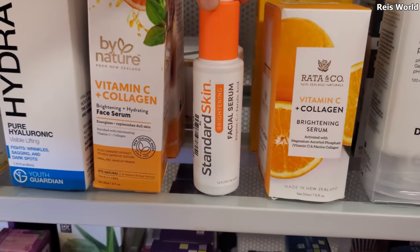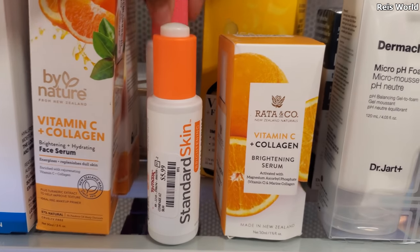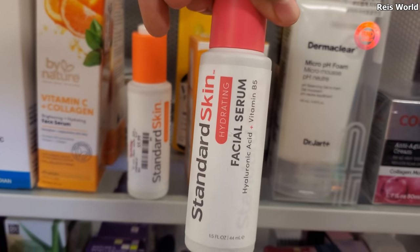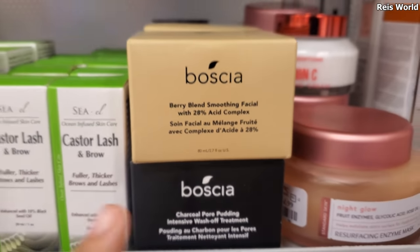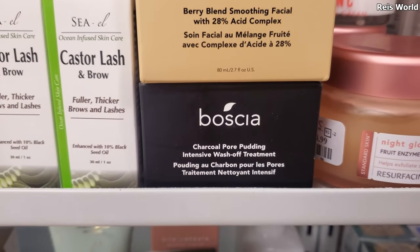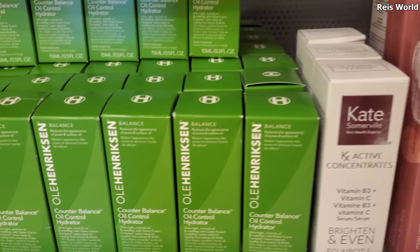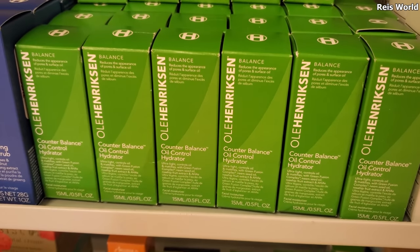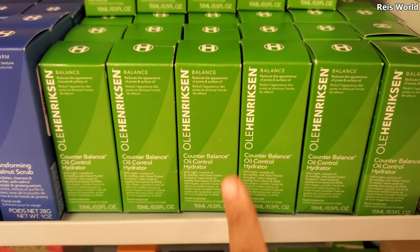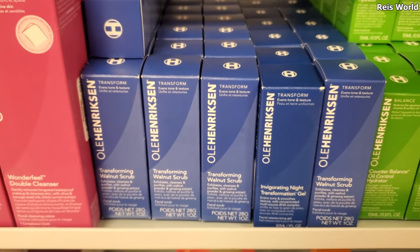In skincare, we have Standard Skin brightening vitamin C for $5.99, and a hot pink one with hydrating hyaluronic acid and vitamin B5 for $15. We have a berry blend smoothing facial and a charcoal pore pudding. This brand is everywhere on TikTok — you can find them right here at TJ Maxx. These are $5.99 for oil control. We also have a walnut scrub, though I'd say stay away from the walnut stuff.